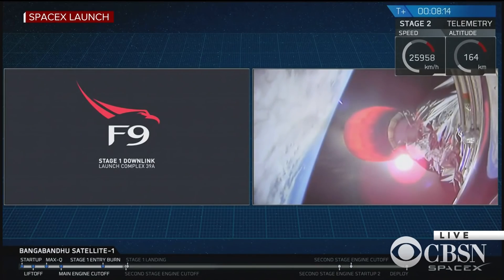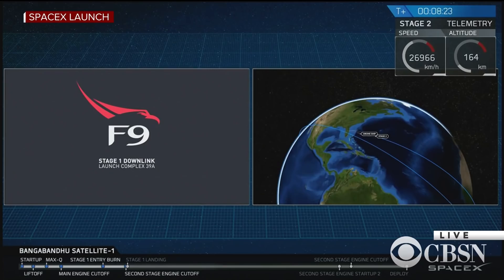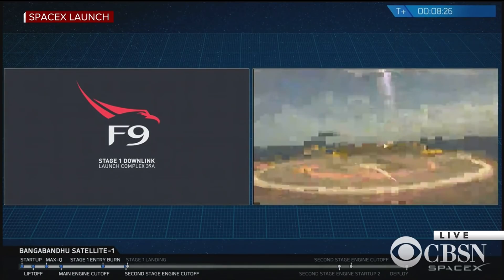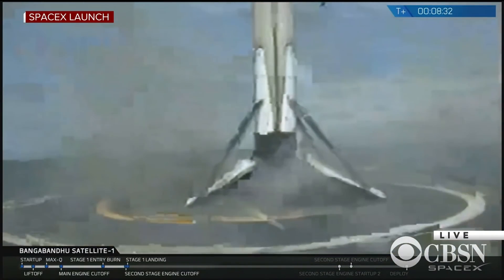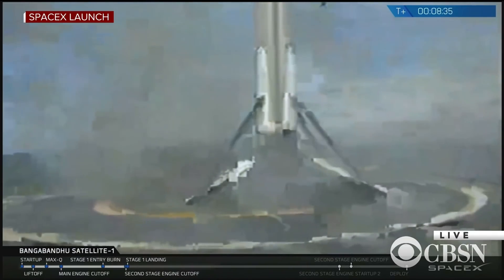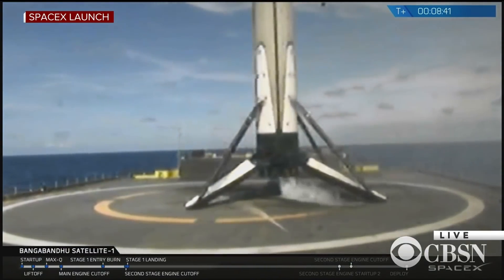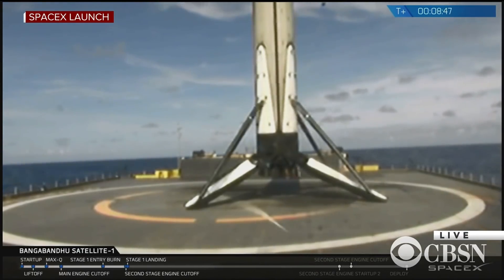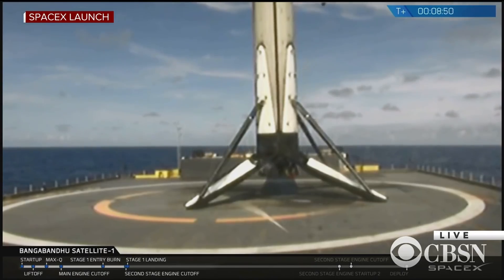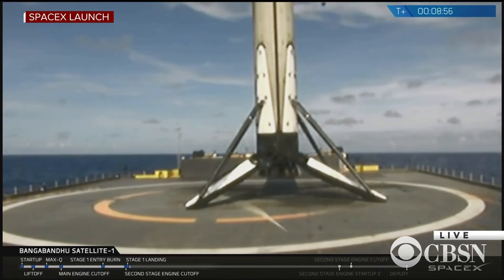It looks like we don't have a great video signal with that first stage right now, but we do have confirmation that the landing burn has started. Those landing legs should be deploying very soon. And there it is. After a brief interruption in the video signal, we are looking at the 25th recovered first stage.